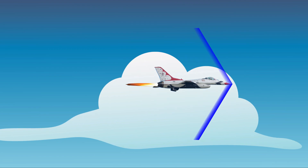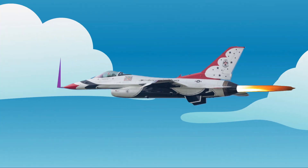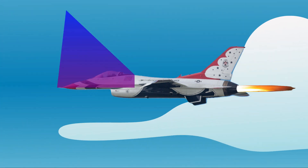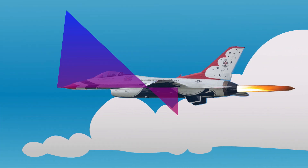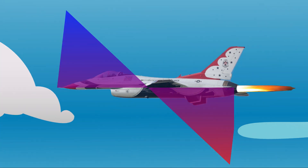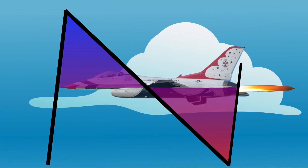This shock wave starts at the nose of the plane and ends at its tail. At the nose the pressure suddenly rises to a peak value from which it steadily decreases into a negative pressure. At the tail the pressure reaches a negative peak after which it suddenly returns to normal ambient pressure. Because of its form, this pressure profile is known as the N-wave.